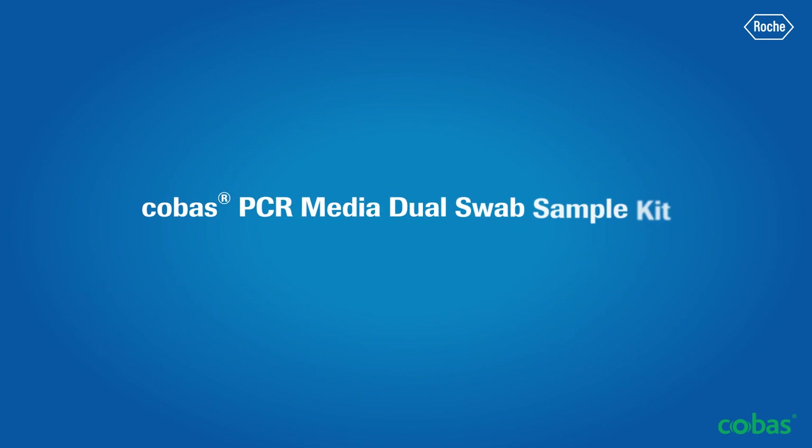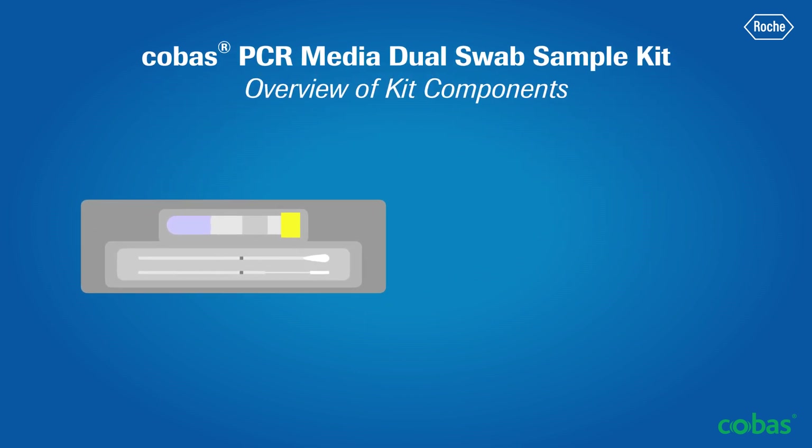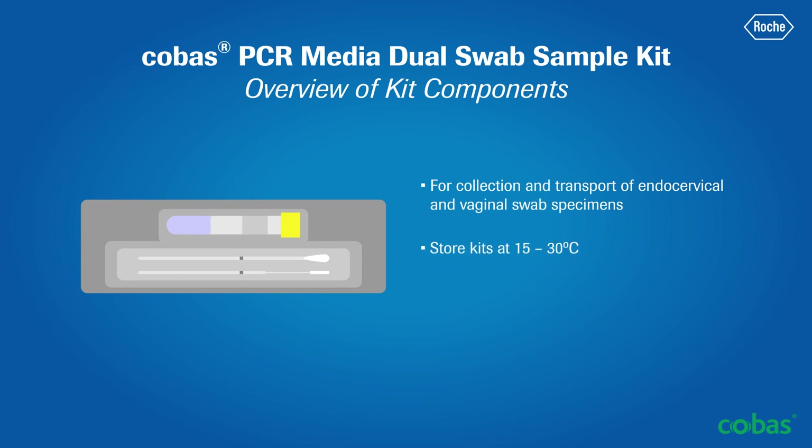Now let's take a closer look at your COBAS PCR Media Dual Swab Sample Kit. The kit is used to collect and transport endocervical and vaginal swab specimens. All unopened kits should be stored at 15 to 30 degrees Celsius. Once added to the COBAS PCR Media, the specimen is stable for 12 months when stored at 2 to 30 degrees Celsius.